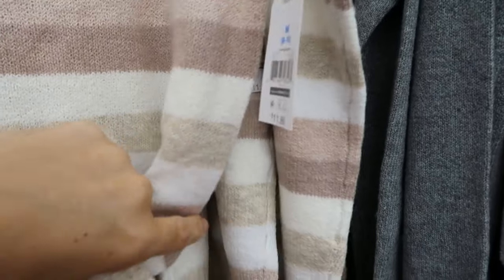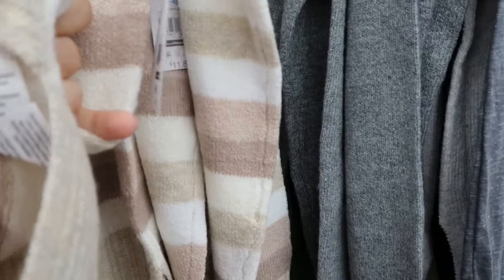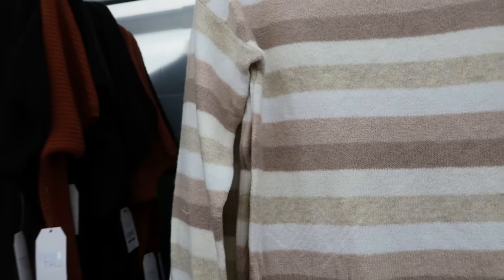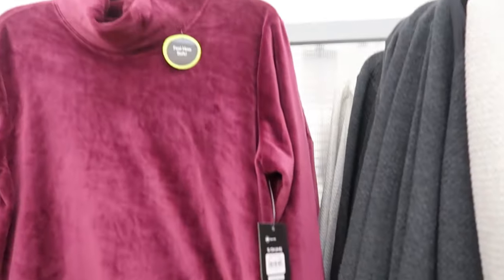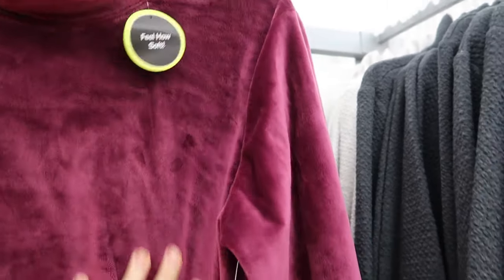Let me check the material — it's recycled polyester and spandex, but I really would not have thought this was polyester. In the athletic wear department, they also have these turtlenecks — just a velvety soft material. It even says how soft it is, and they're $15.88.